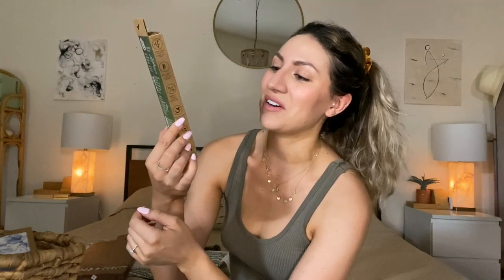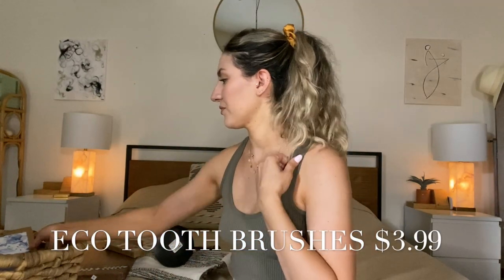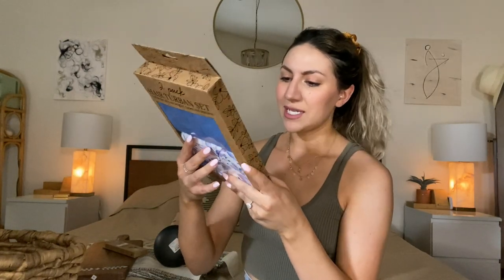Next we have these bamboo toothbrushes with charcoal bristles. I know, not that fun, but these came with two. I already took one out and they actually work pretty good — $3.99. I also found these really cute hair turbans. I've seen a lot of people talk about these and I wanted to try them. They're supposed to dry your hair a lot faster because they're made of a microfiber material, and these were $5.99.